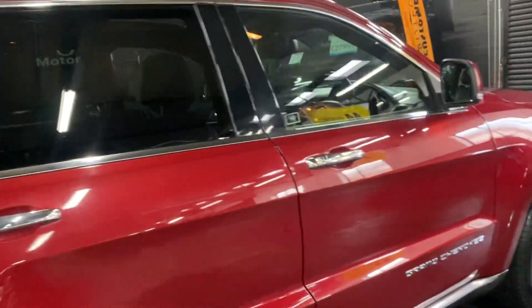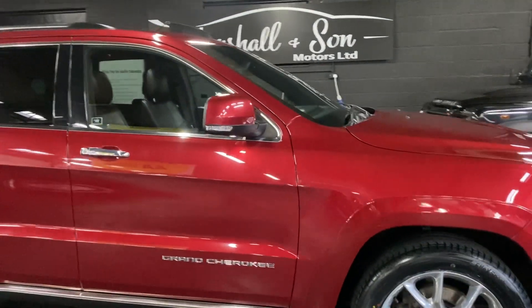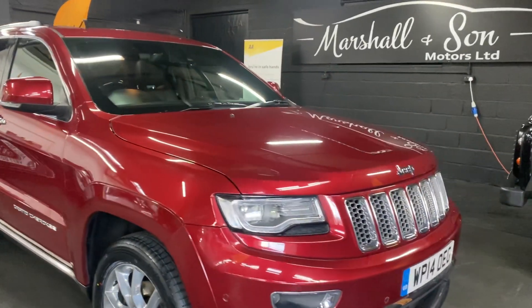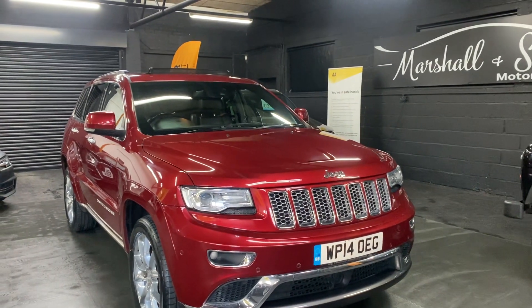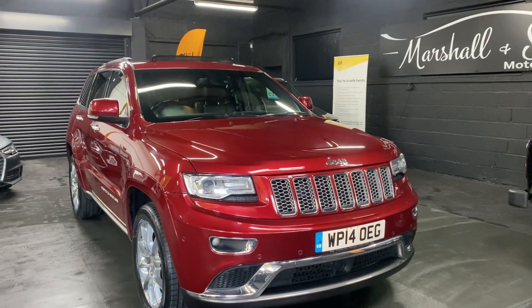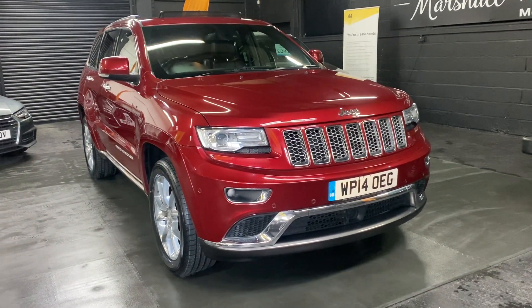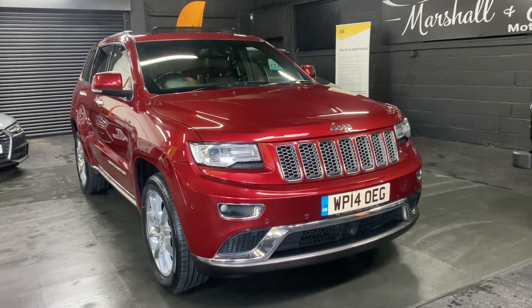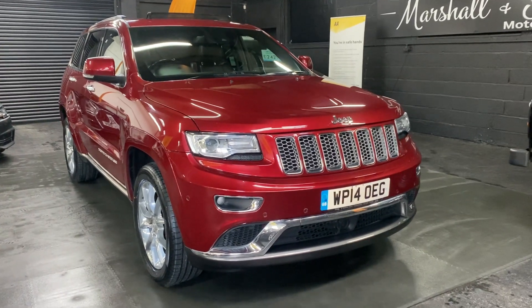As per usual I've taken 30 plus pictures, so hopefully those along with this video will give you some insight into the overall condition. If you require any further information or would like to inquire about financing, purchasing, or booking an appointment to view it, please feel free to call us on 01922 458 222, drop us an email at sales@marshallandsunmotors.co.uk, or use the WhatsApp icon on our website to come through directly to us.